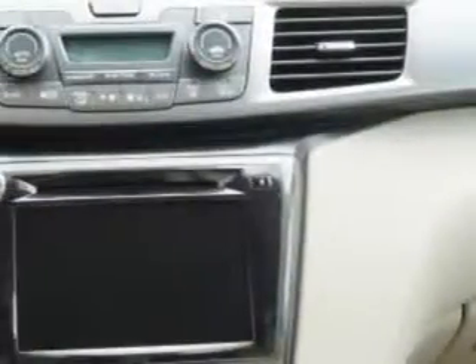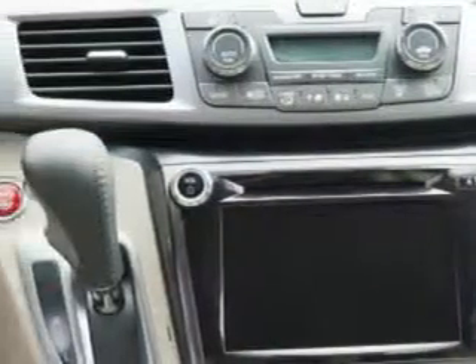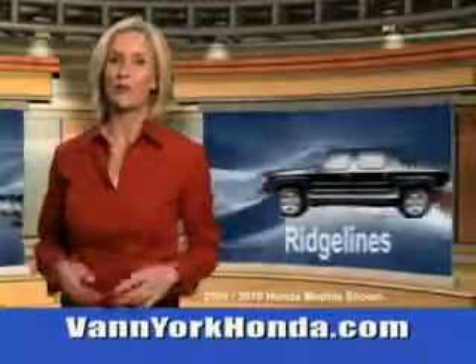Get where you need to go and enjoy the drive in this 2014 Honda Odyssey. See us at Van York Auto Mall today. Van York Honda at the Auto Mall.